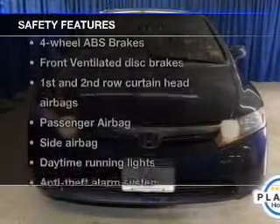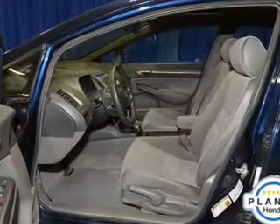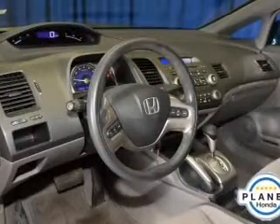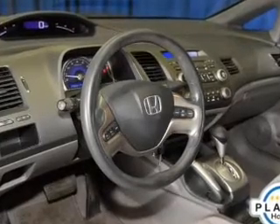And for your peace of mind, the following safety equipment is included: front ventilated disc brakes, curtain head airbags, passenger airbag, side airbag, daytime running lights, low tire pressure warning, and independent suspension. Call today to schedule a test drive.